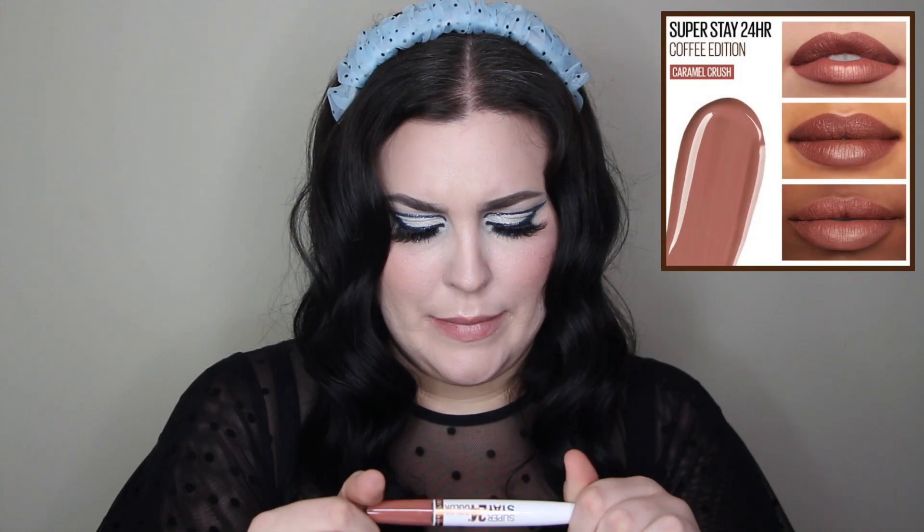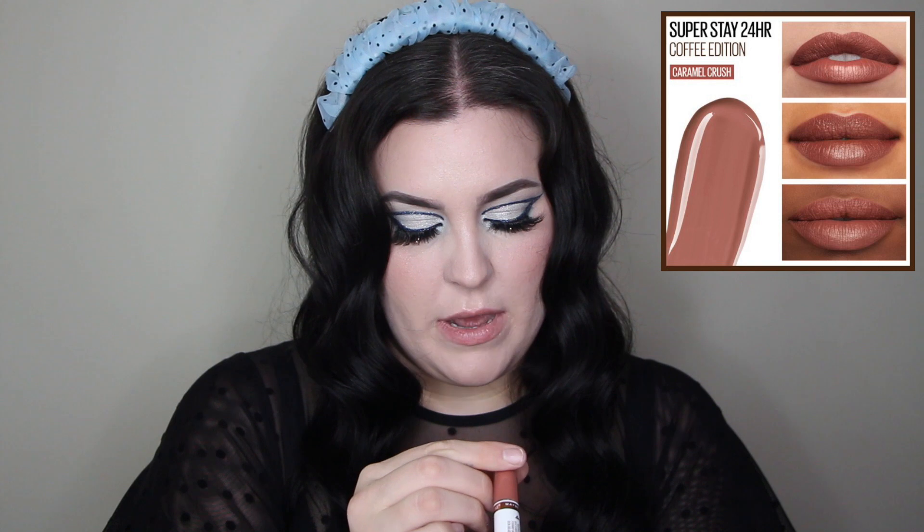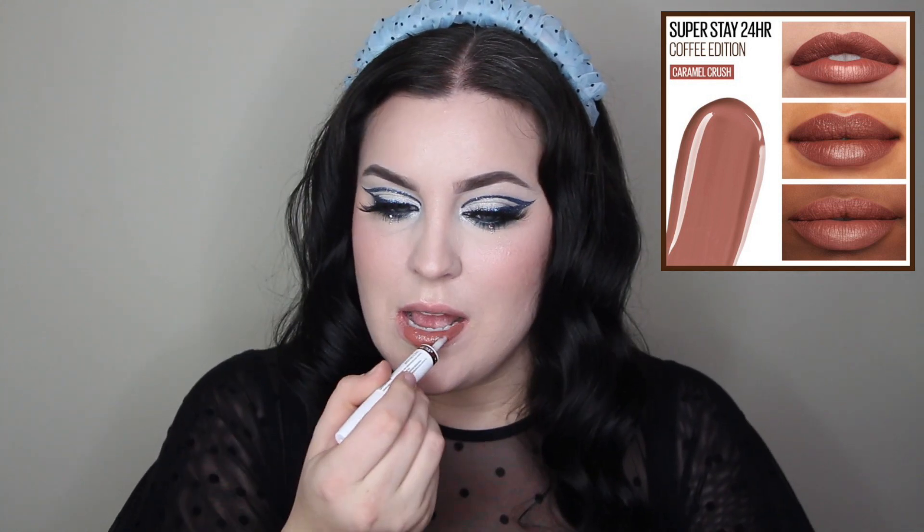The first shade is 320 Caramel Crush. This lipstick is not heavy on the lips — it's a lot thinner than the SuperStay Matte Ink, but it's still kind of a matte liquid lipstick. Now we wait two minutes for this to dry.